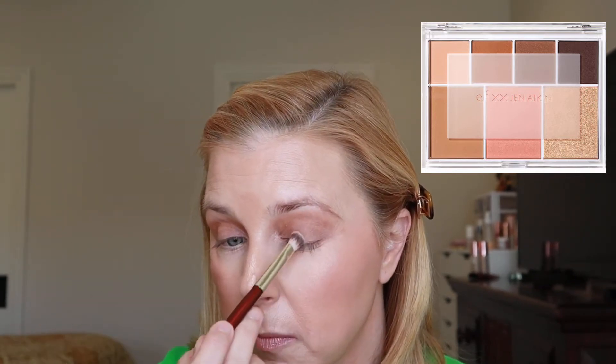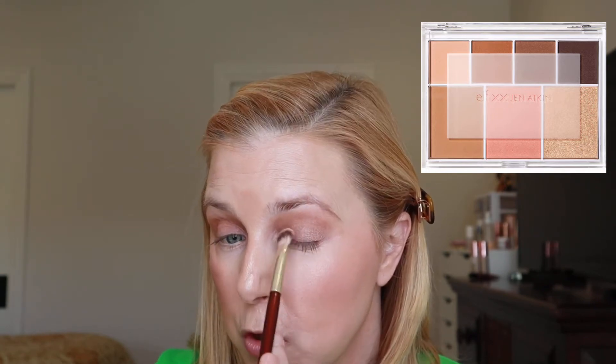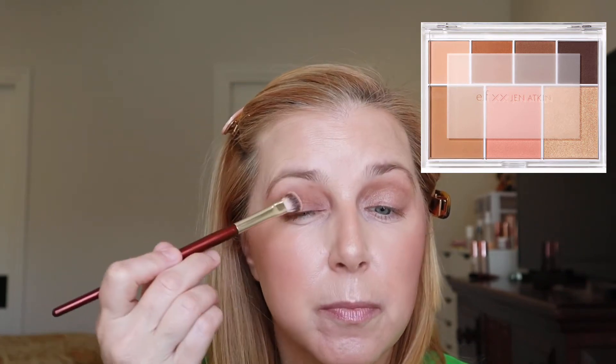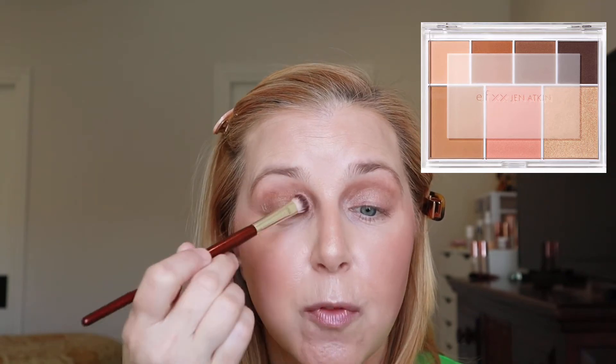Going into the highlight and putting that all over the lid — that's the only shimmer in the palette. It's very pretty on the lid, light, not too much, not foiled, very natural, blending beautifully with the matte brown shades. Really pretty.